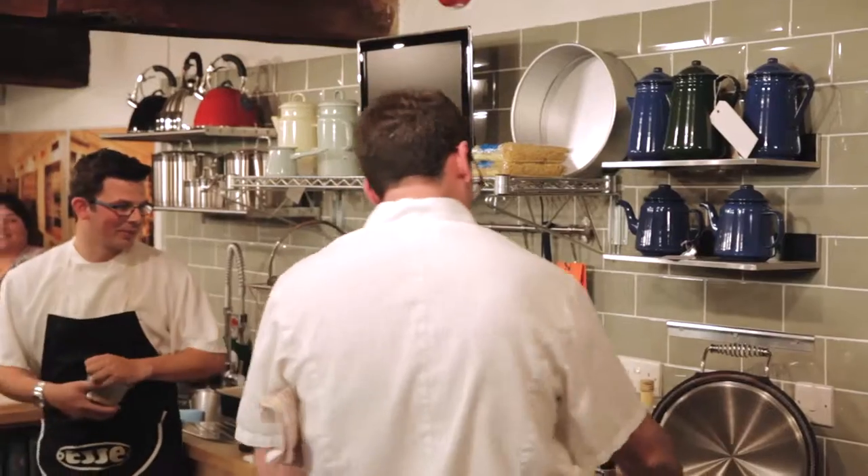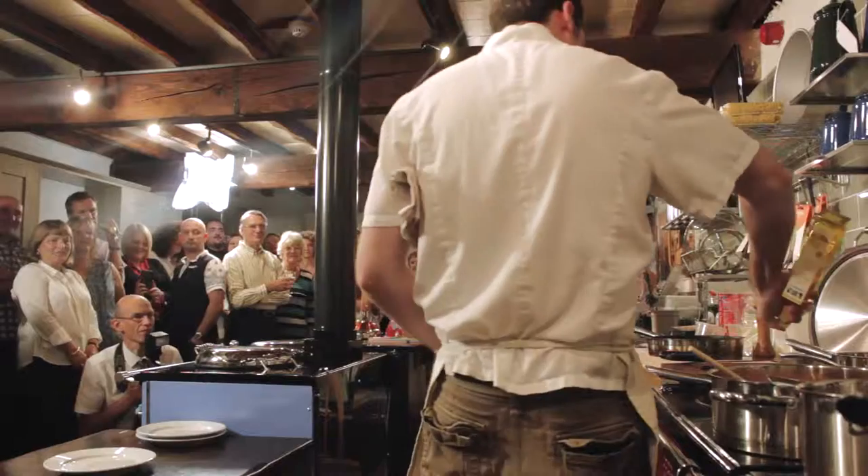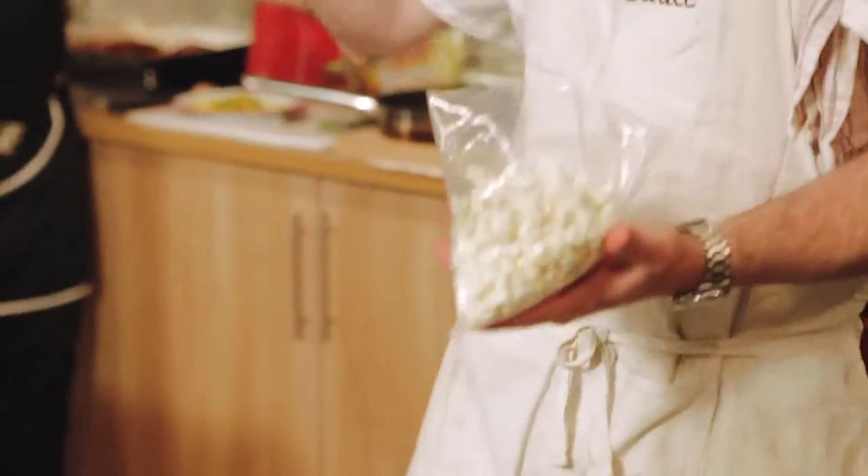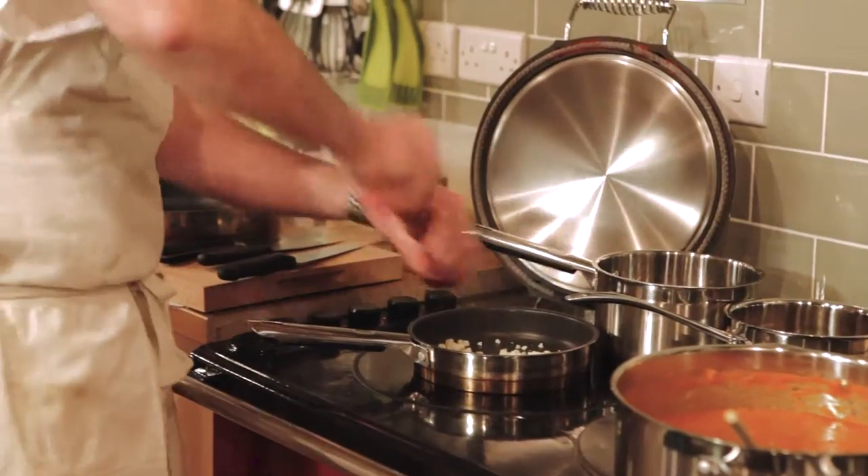So we've got some cauliflower here and I'm just going to put it in a really hot pan with a little bit of rapeseed oil — we're just going to let that sizzle away. Cauliflower I always think is a really meaty vegetable. A bit of salt and pepper.